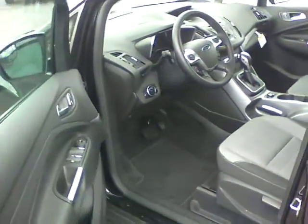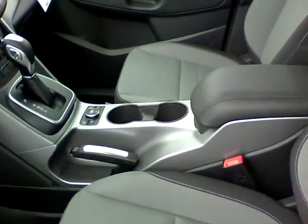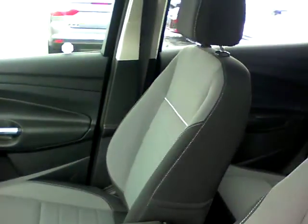Power windows, power door locks, Bluetooth system for your phone, CD player, cruise control. It's cloth interior but the front seats are heated.